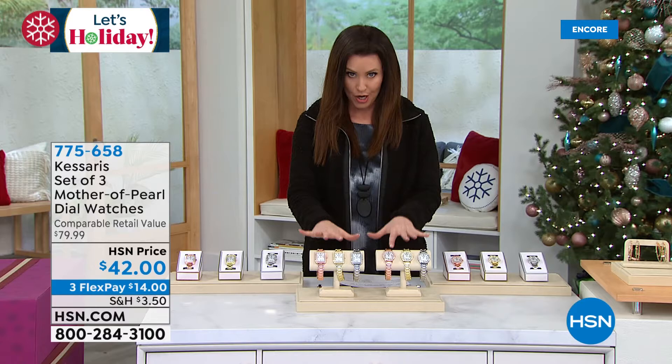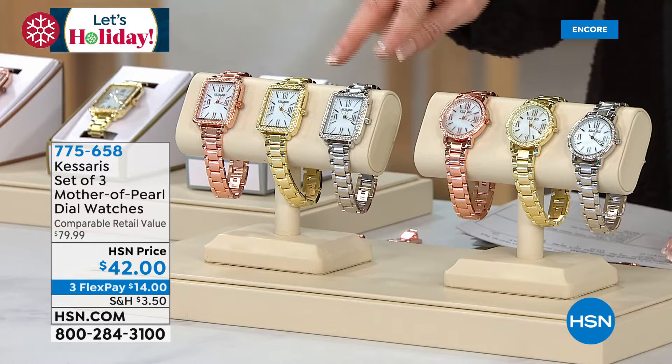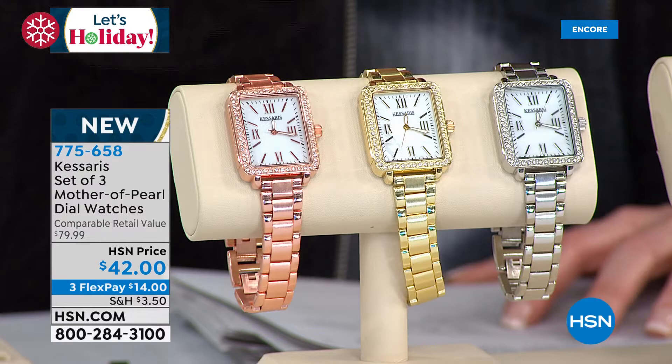This is a great gifting hour. Our Today's Special is like a buy one, get one — you buy one, you get one free. But this upcoming offer is a buy one, get two free. It's from Casares. Every year Casares brings us a very, very special watch set. Sometimes it's two watches — this year it's three for $42.